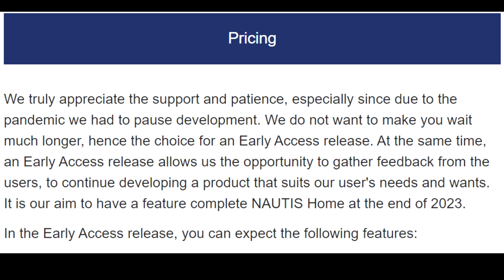We truly appreciate the support and patience, especially since due to the pandemic we had to pause development. We do not want to make you wait much longer, hence the choice for an early access release. An early access release also allows us the opportunity to gather feedback from users to continue developing a product that suits our users' needs and wants. It is our aim to have a feature-complete Nautis Home at the end of 2023.